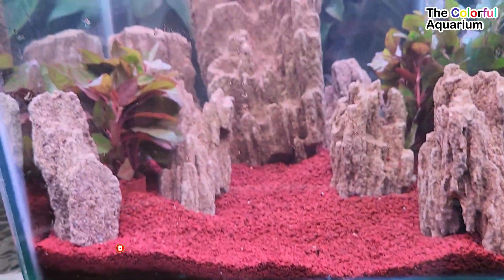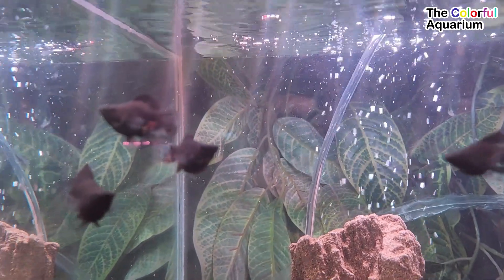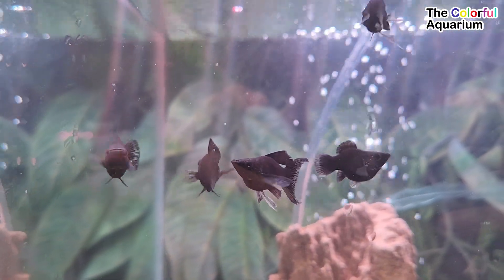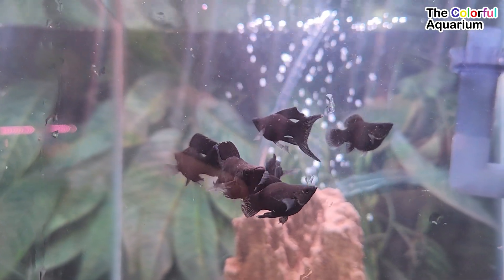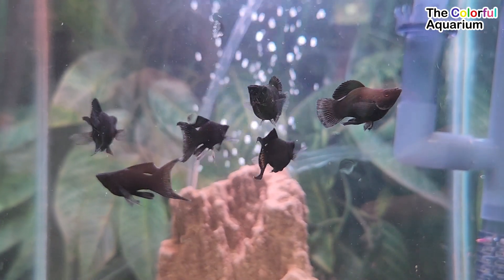What is that? This is the Black Molly Balloon Fish. This fish is in great demand by ornamental fish fans, especially for beginners who just like fish. This fish is easy to care for, and the price is relatively inexpensive.